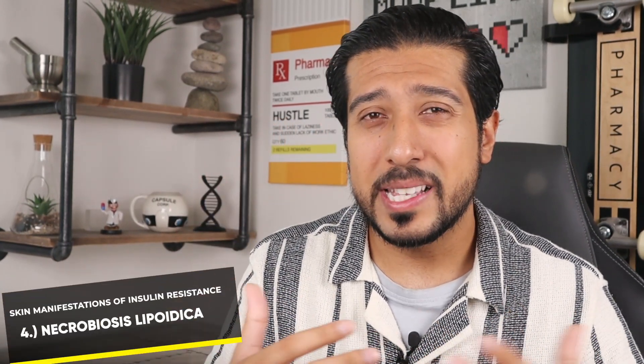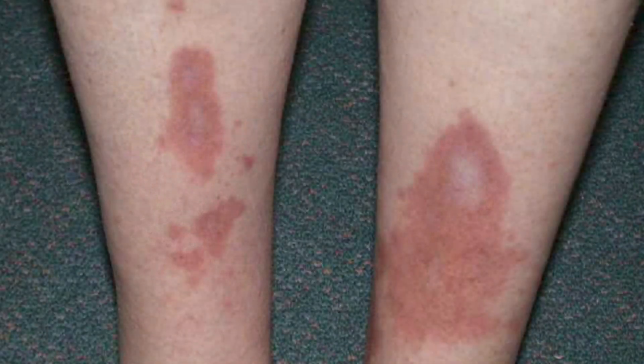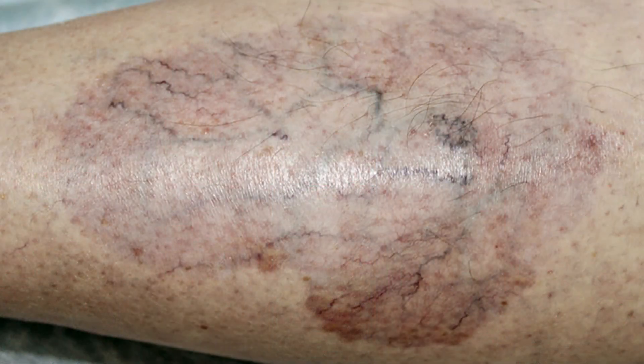The fourth is necrobiosis lipodica — a skin condition that often begins as small, raised, solid bumps that look like pimples. As it progresses, the bumps turn into patches of swollen and hard skin that could be yellow, reddish, or even brown. It's usually painful, you can see the blood vessels, and the surrounding skin has a shiny porcelain-like appearance. It goes through cycles where it's active, inactive, and then active again. If you have noticed this or any other signs mentioned, bring it up to your doctor to get tested for diabetes.